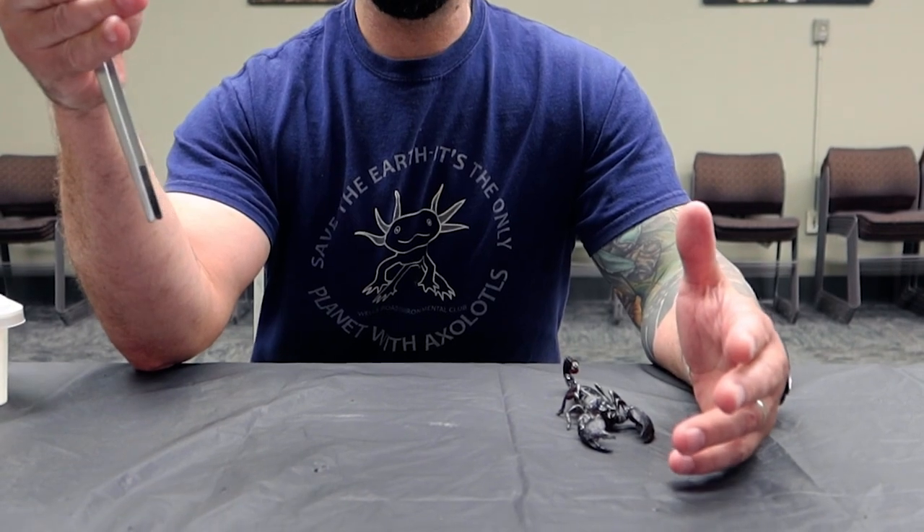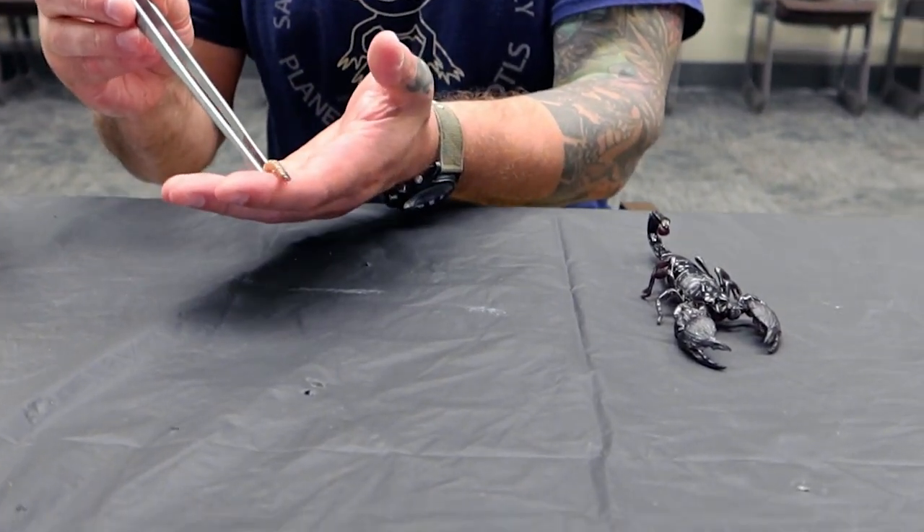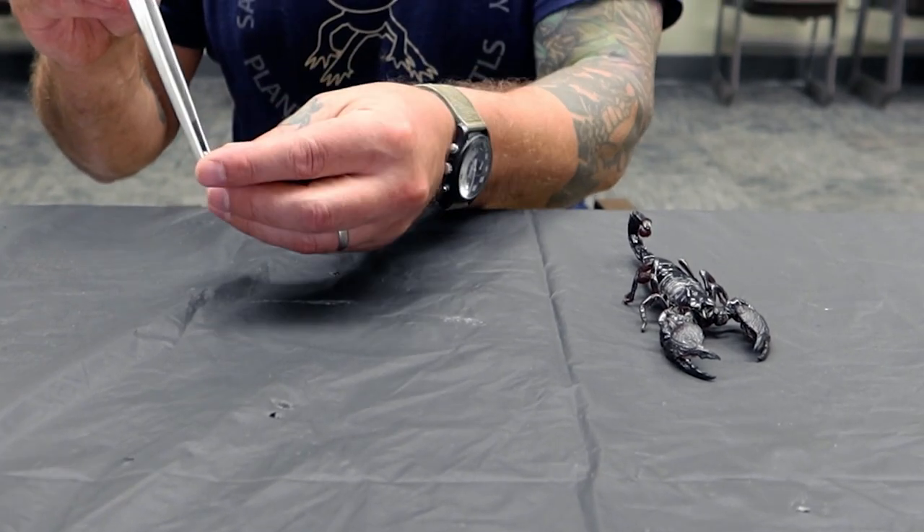We're going to try feeding our emperor scorpions. We feed them crickets, we give them dubia roaches, and they absolutely love superworms. We're going to see if she wants a superworm — she was trying to eat my finger earlier, so I can only assume she's still hungry. We've had her out for a while and put a black light on her, so we'll see. Superworms are not really worms at all — they're a type of beetle grub from the tenebrionid beetle.